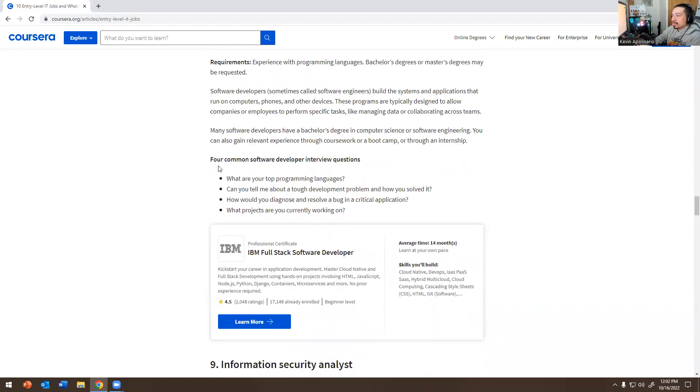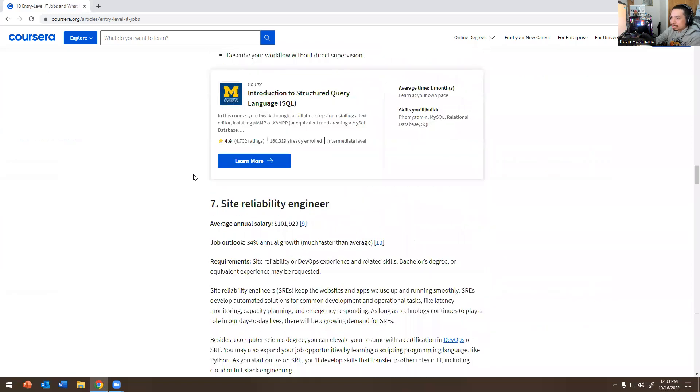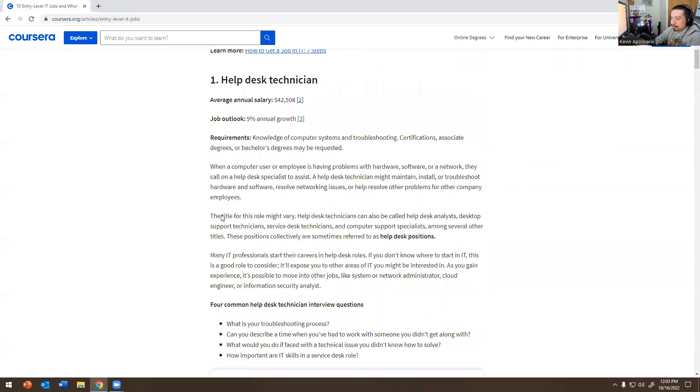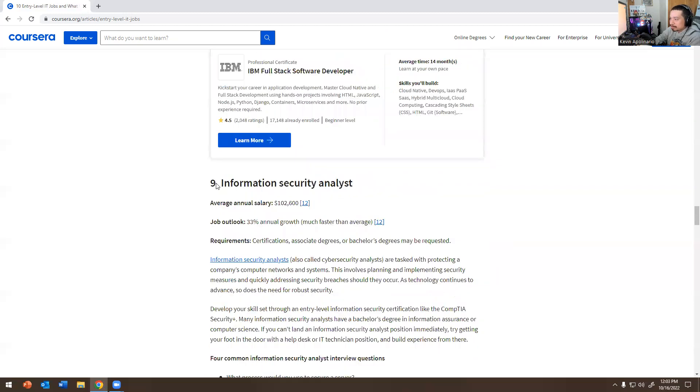Common Software Developer interview questions: What are your top programming languages? Can you tell me about a tough development problem and how you solved it? How would you diagnose and resolve a bug in a critical application? What projects are you currently working on? Software developer is a great career path. Personally, I always go back to help desk and system admin — that's my niche for this YouTube channel.